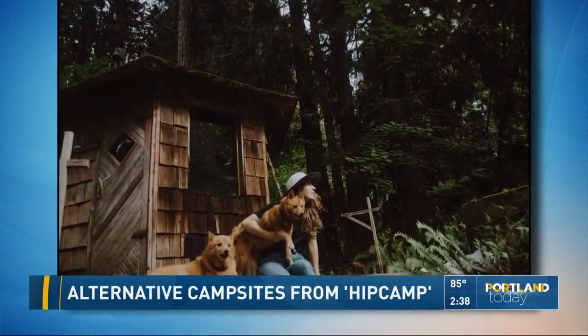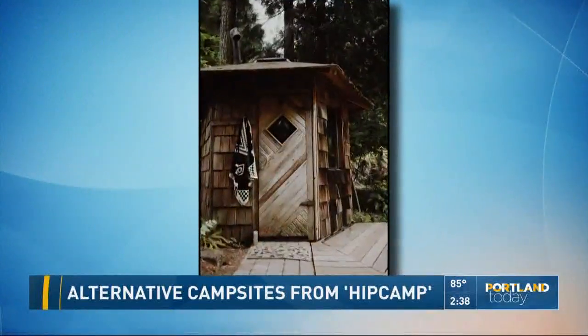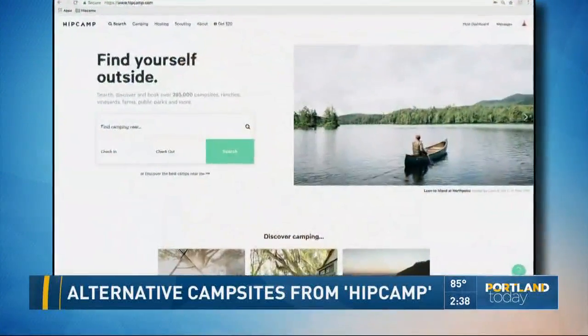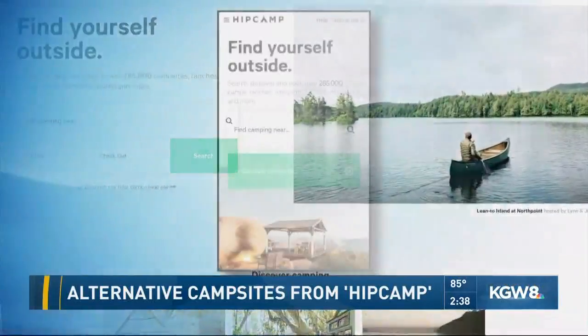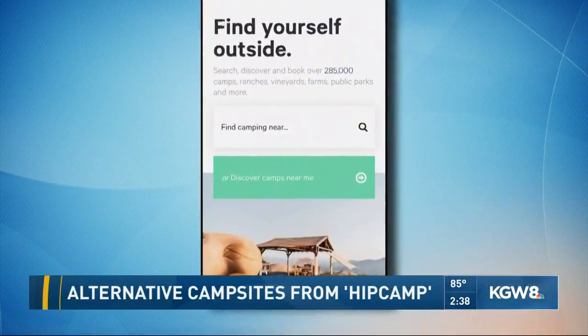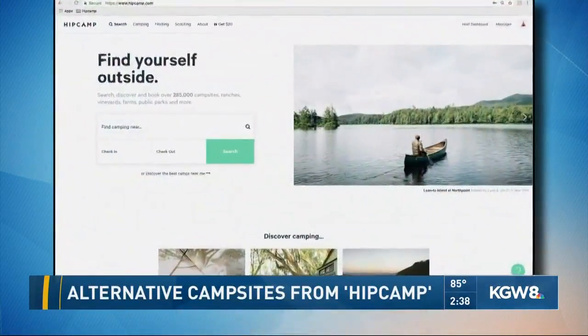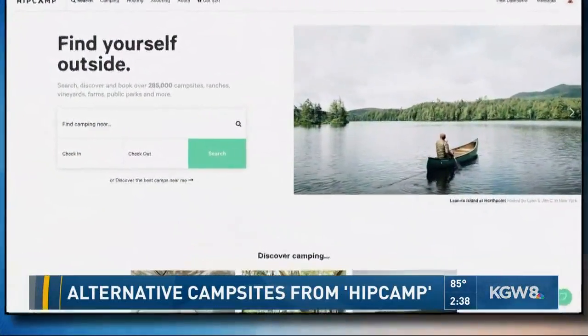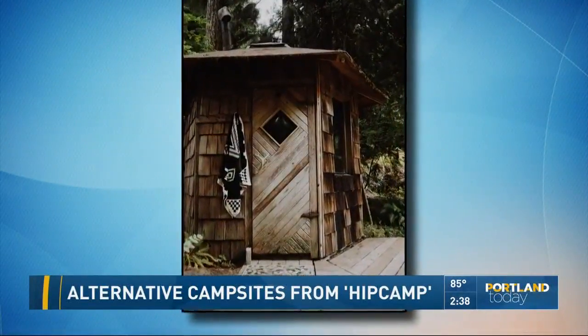As a host, HipCamp makes it really easy. You go online, find your camping destination, and Brad gets a text so he can communicate with incoming guests — how many nights they want to stay and when they're arriving. They can just show up and go right to the campsite. If Brad's there he'll meet them, but if not they can just set up their tent and start camping.